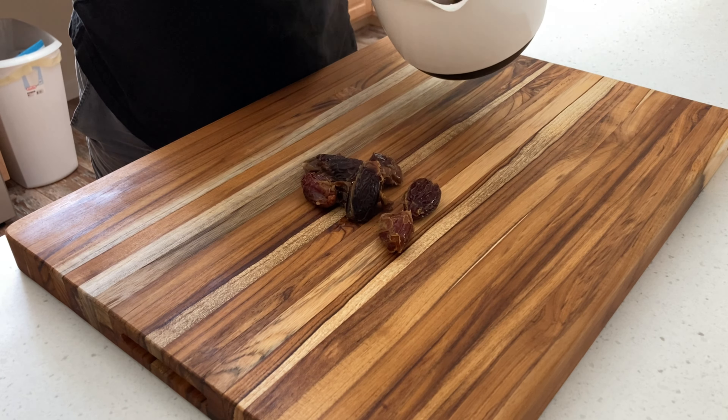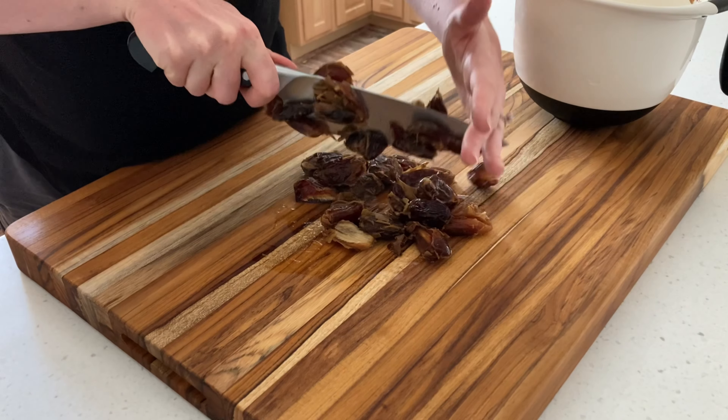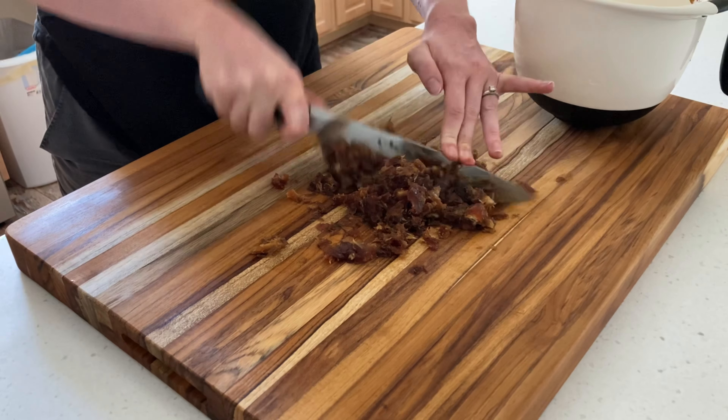I soaked them in hot water for five minutes so they're easier to work with. Keep the water that you soak them in, then chop up the dates until they become sort of a paste.